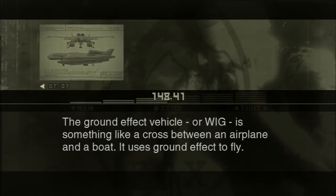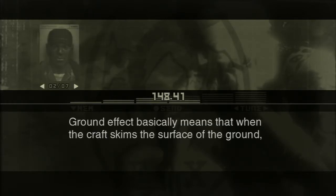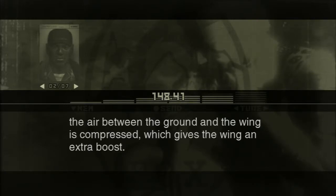It uses ground effect to fly. Ground effect basically means that when the craft skims the surface of the ground, the air between the ground and the wing is compressed, which gives the wing an extra boost.